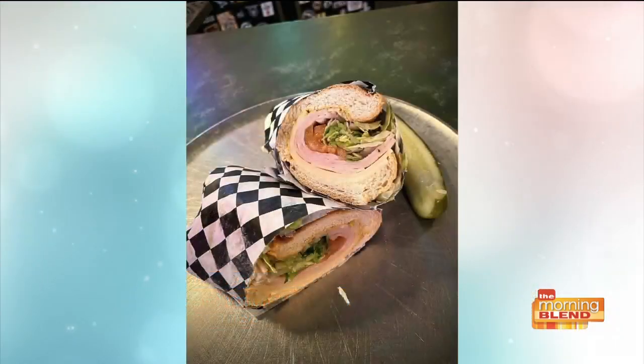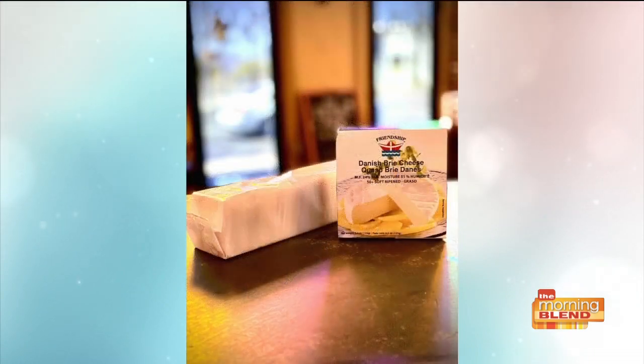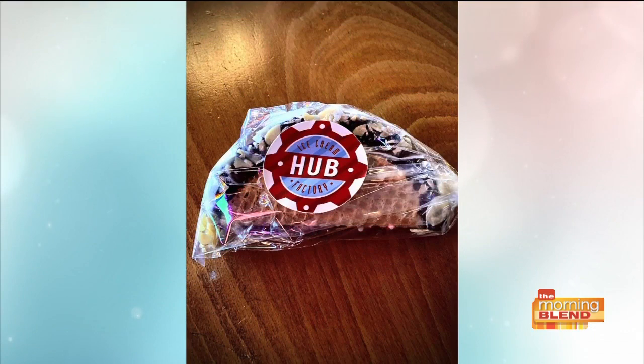You have some food options too — we do just a handful of sandwiches, kind of New York bodega deli style. And then we have a couple of snacks in our cooler that go along with the wine, like cheese and crackers, some good Italian olives, nuts, pasta salad. And down the street at the Hub Ice Cream Factory, they're making us choco tacos.